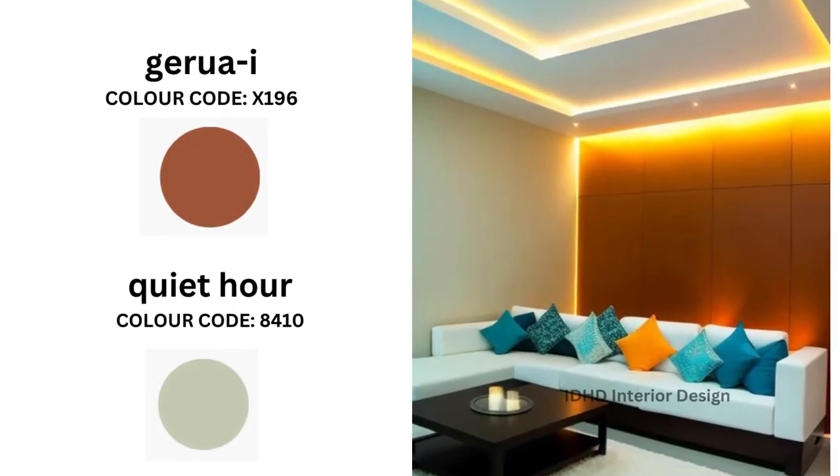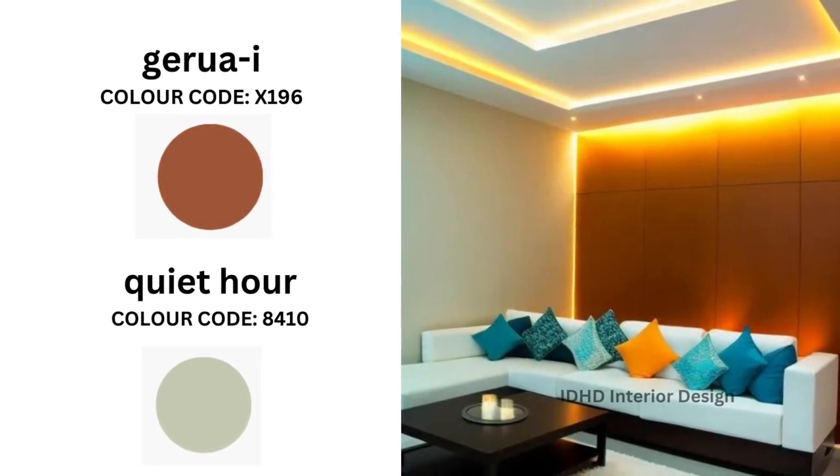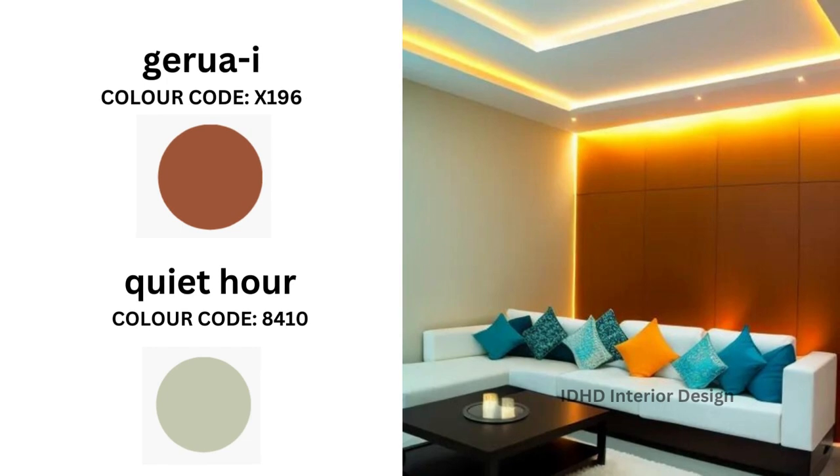Next is Gerua and Khoi Tower. Gerua is a beautiful shade of orange and Khoi Tower is a soft green. Gerua is a bold color, so it's best to use it on an accent wall to make a statement, then paint the other walls in Khoi Tower to create a balance between the two colors. Choose furniture in neutral tones such as white, beige, or green to help both colors stand out. Gerua and Khoi Tower are both warm colors, so use soft LED diffused lighting to enhance their effect.